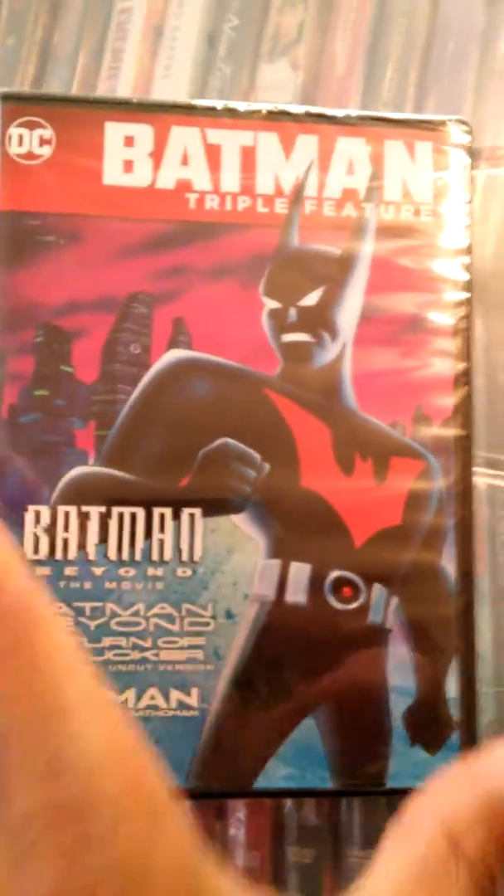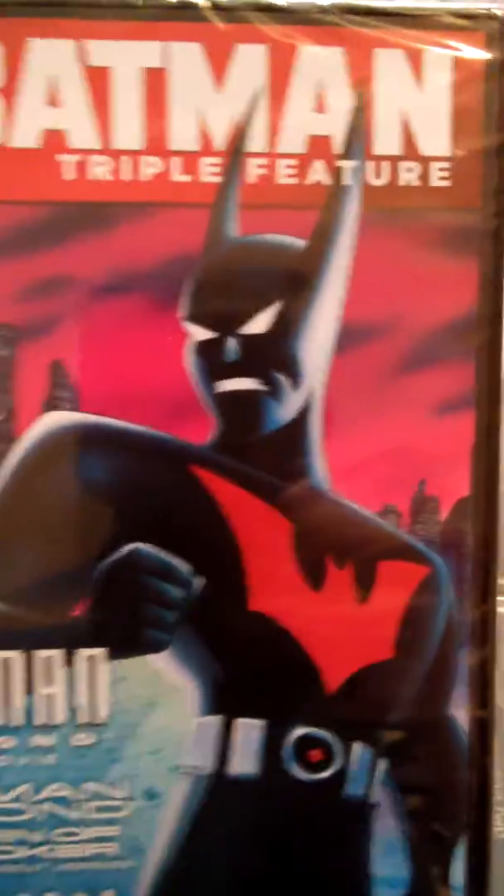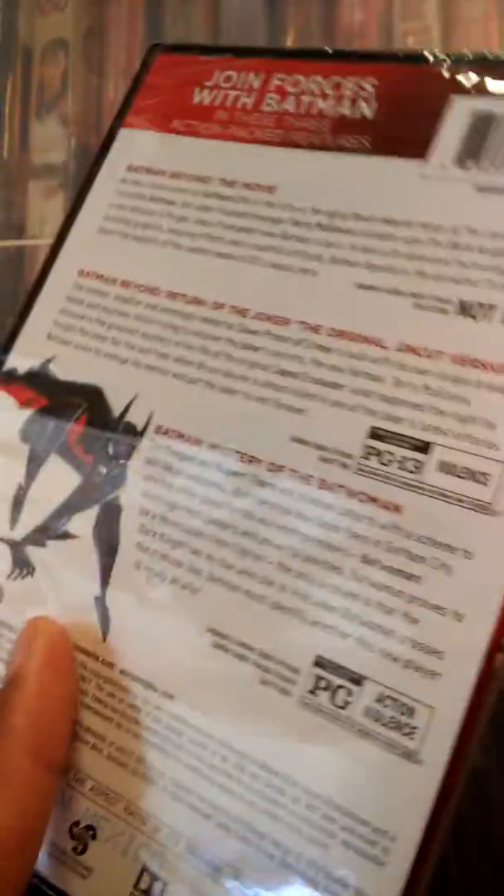Here is a look at the cover. Here is the side. And here is the back.